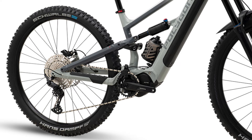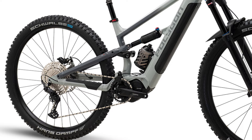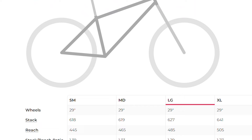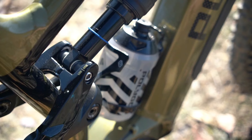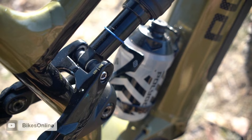Moving on to the bike itself, it comes with 29 inch wheels front and back and has 150 millimeters of travel up front and 140 in the back. The bike has relatively aggressive geometry for being a trail bike, with a relatively long reach and a 65 degree head tube angle. It is the only bike on our list that has a flip chip allowing you to change the geometry so that you could run this bike as a mullet should you choose.